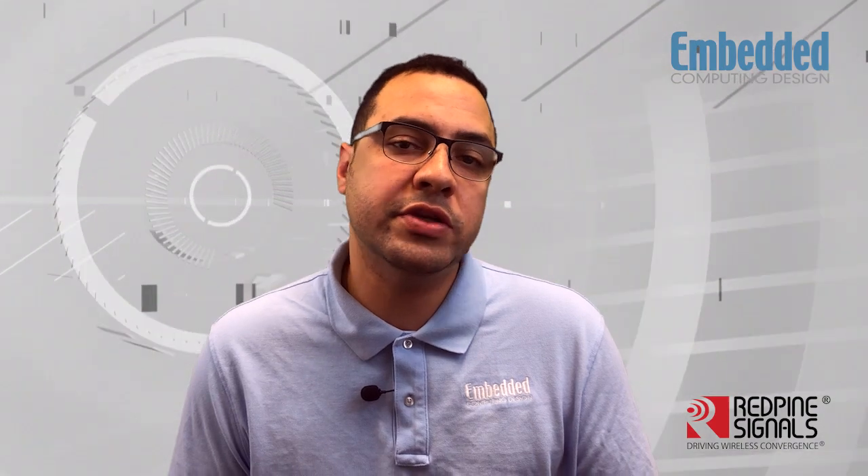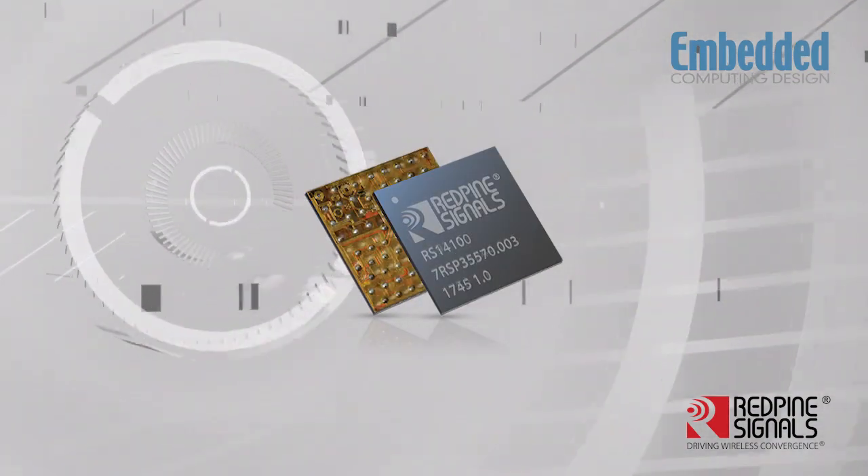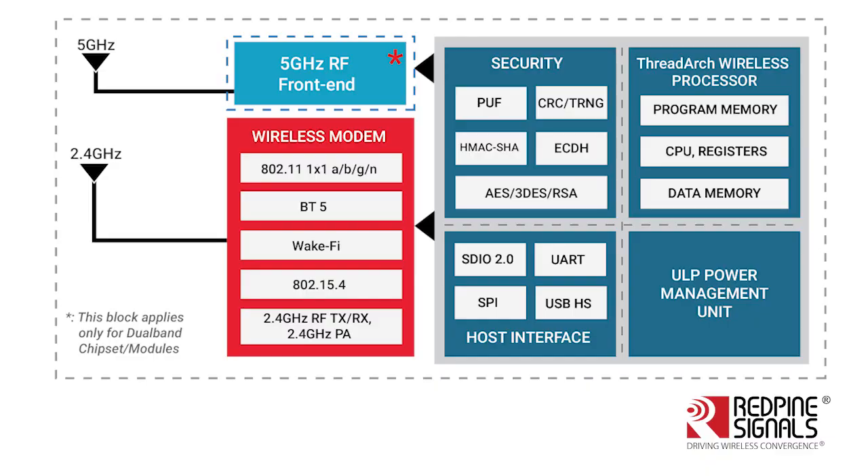These and other challenges require a multidisciplinary engineering approach that integrates RF, low power, and security expertise into a compact smart door lock system design. IoT device OEMs who are looking to offload this burden are turning to solutions like the RS14100 and RS9116 from Red Pine Signals.